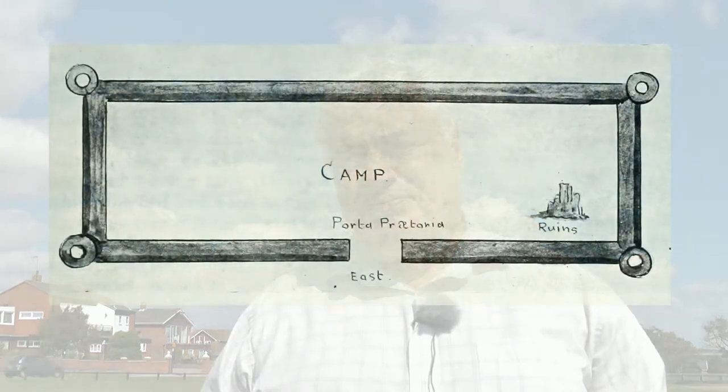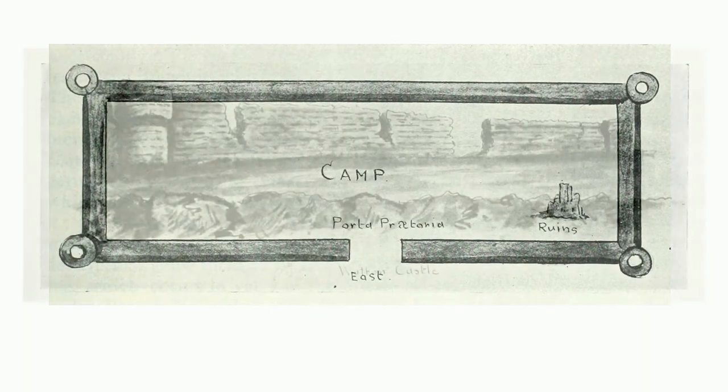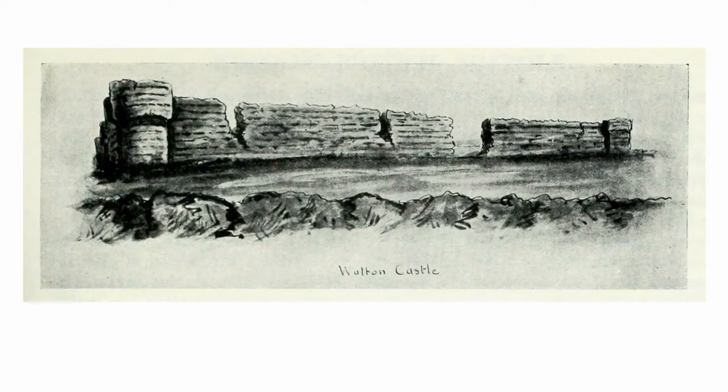The fort was built in the third century by the Romans and it was one of a series built around the coast in order to protect from invasion. It was a classic Roman fort, as these pictures drawn in 1623 show. It was known locally as Walton Castle, as Walton was the largest significant settlement in the area until the 19th century.